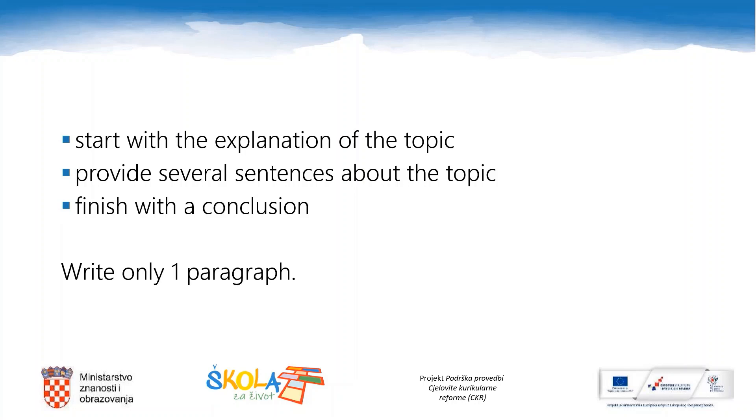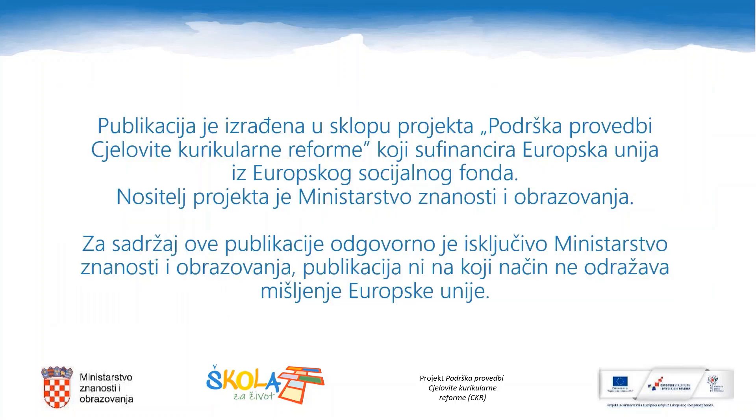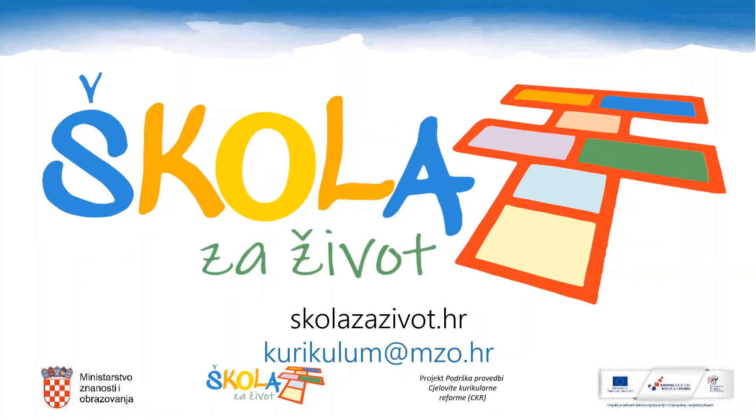You will write only one paragraph. Start with an explanation of the topic — clearly state what your summary is about. Then write several sentences about the topic. Remember, we started talking about healthy diet, so please refer to that as well. Finally, finish with a conclusion. To help you with the task, here is a simple checklist. Please use this checklist before you send your writing assignment to your teacher. Good luck. Stay home and stay safe. See you in the next lesson. Bye!